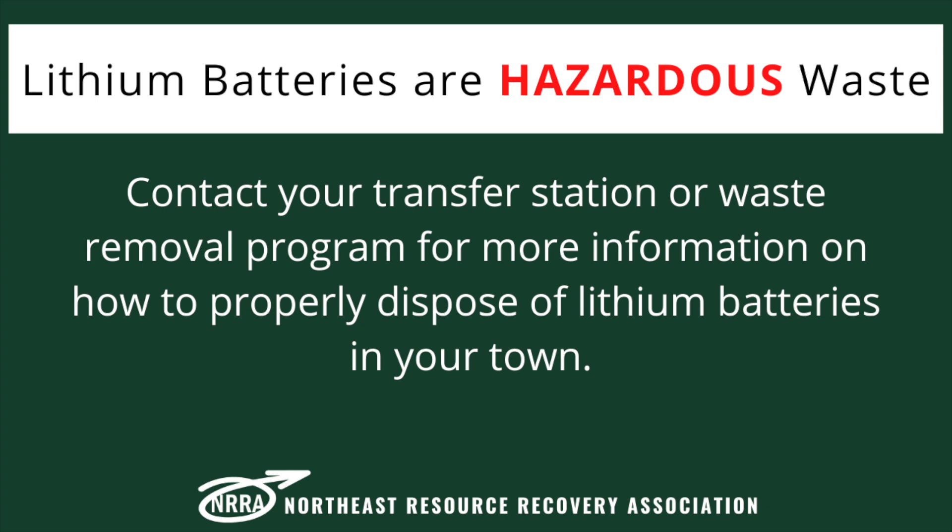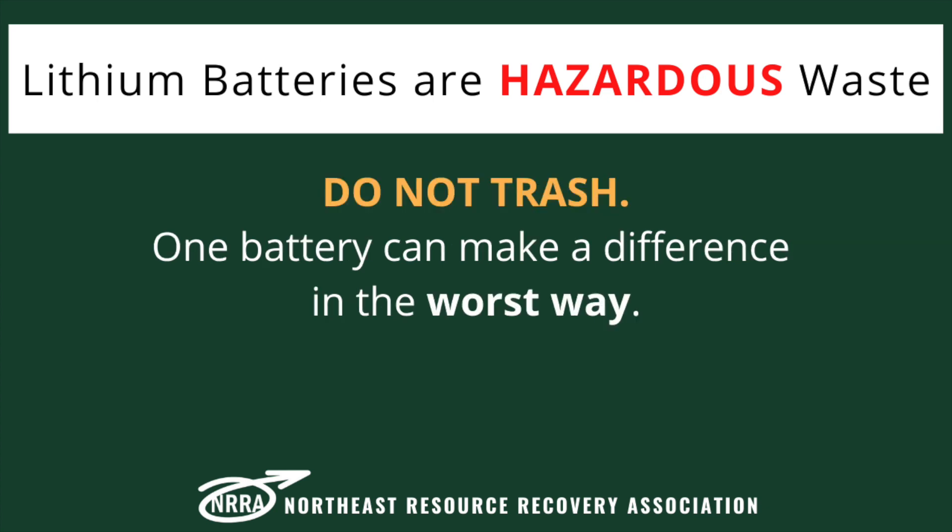Contact your transfer station or waste removal program for more information on how to properly dispose of lithium batteries in your town. And remember, lithium batteries are hazardous waste. Do not just throw them in the trash, because one battery can make a difference in the worst way.